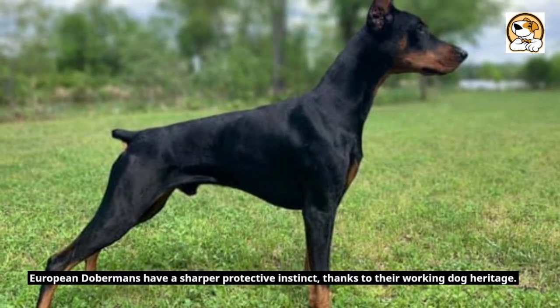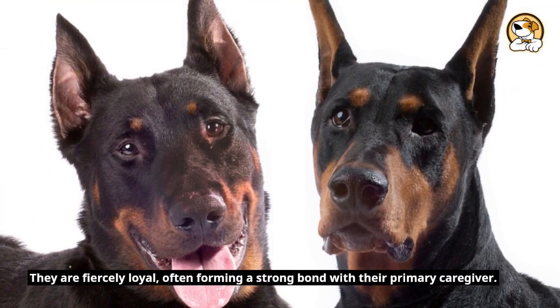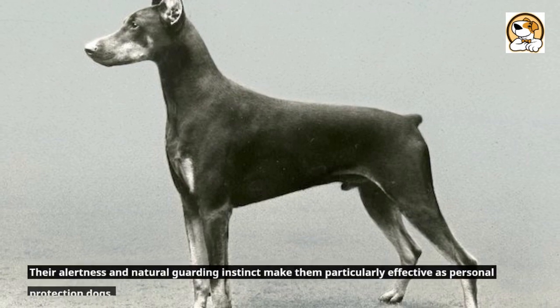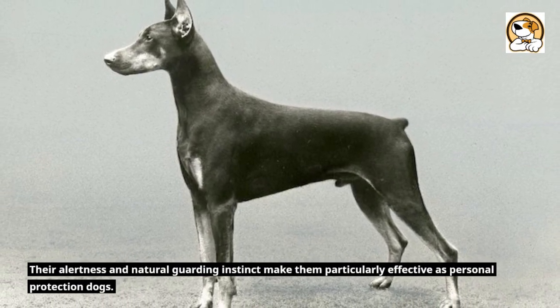European Dobermans have a sharper protective instinct, thanks to their working dog heritage. They are fiercely loyal, often forming a strong bond with the primary caregiver. Their alertness and natural guarding instinct make them particularly effective as personal protection dogs.